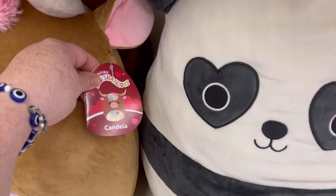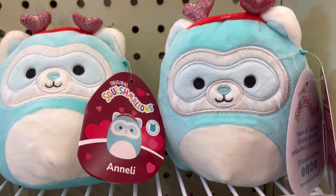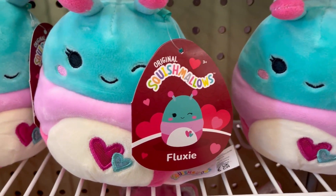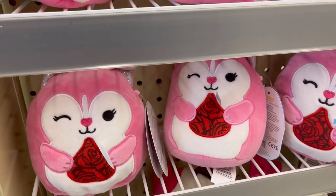Oh my gosh, my mind was in the gutter! And then they had little baby ones that were really small and cute. Look at this — they're so adorable. I love little Squishmallows.